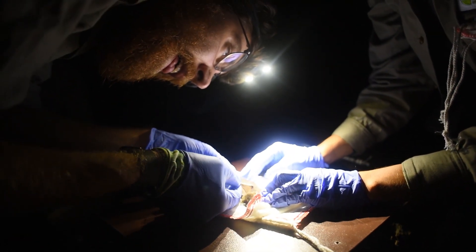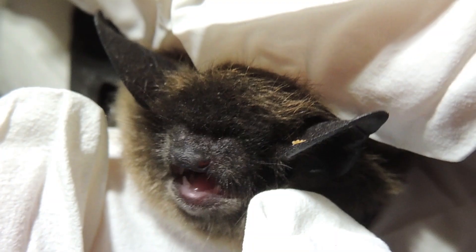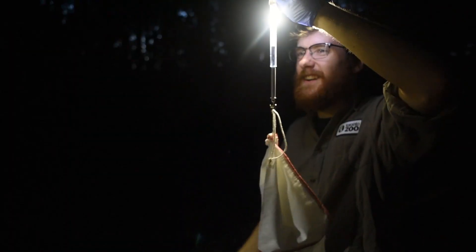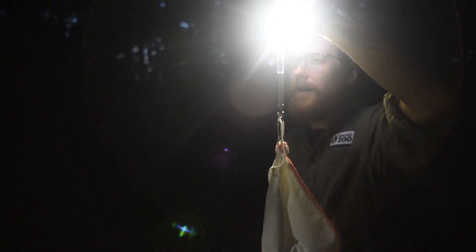Ontario bats face a number of conservation threats. The biggest one, and the one that's driving most of the concern, is white nose syndrome — a fungal disease that affects bats that hibernate in caves. And we don't have a huge handle on how it's affecting them because we weren't really monitoring them before this happened.